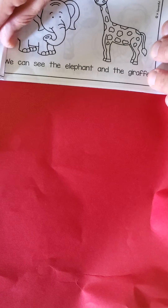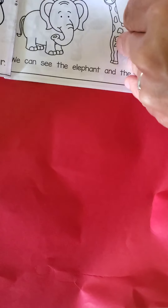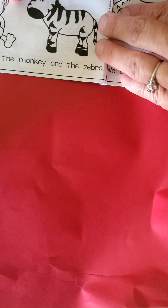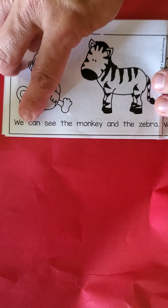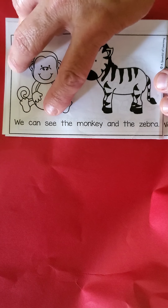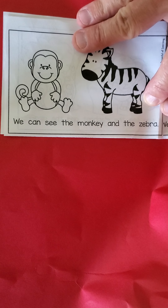We can see the lion and the bear. Cross the street together. We can see the elephant and the giraffe. Turn the page. Monkey — that's 'we.' We can see the monkey and the zebra together.